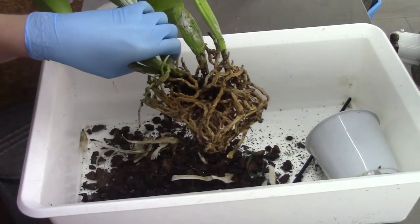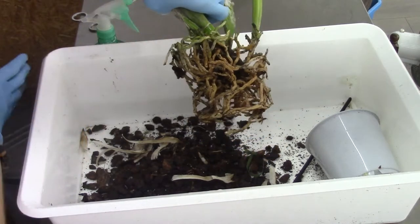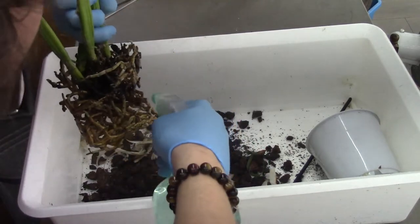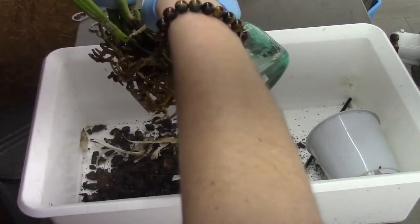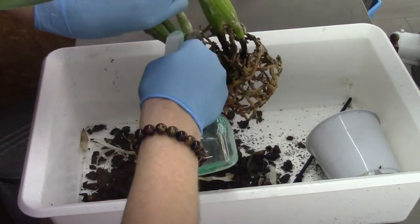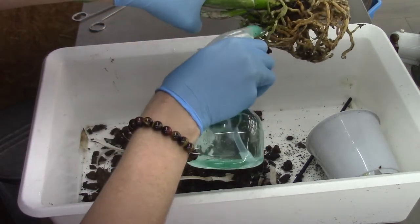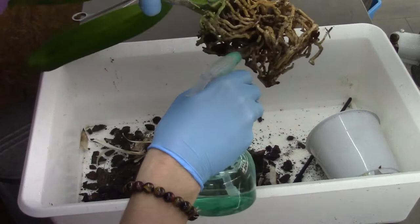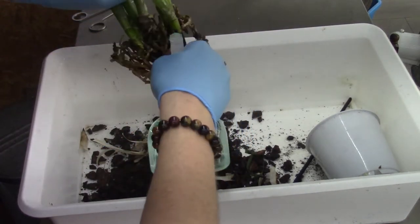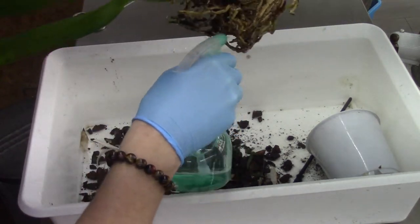I almost forgot to turn on the camera - I was already starting to give this a spray with hydrogen peroxide. I will continue. I don't want to have my hands too close to that new growth or the new roots. And I found a new eye there as well. I will show it to you guys in a minute.